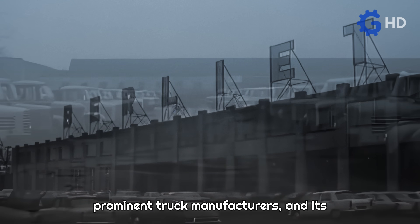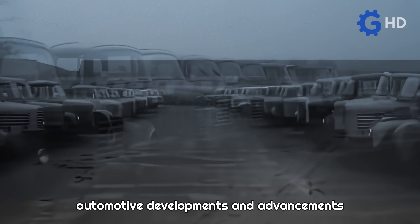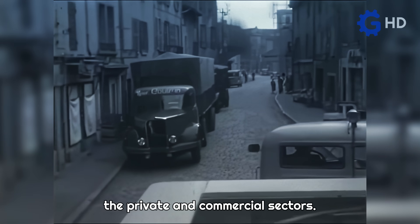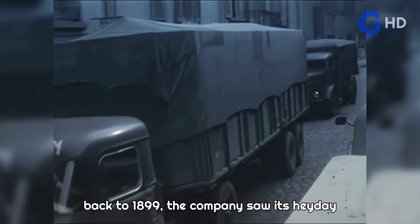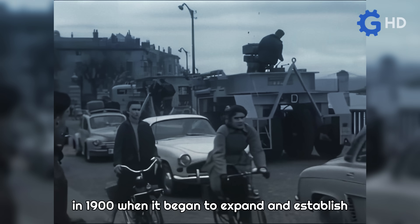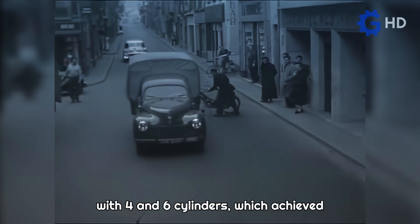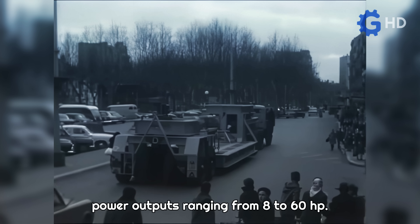Berliet was one of the world's most prominent truck manufacturers, and its automotive developments and advancements represented a significant contribution to the motorization of France, both in the private and commercial sectors. Although records of its activities date back to 1899, the company saw its heyday in 1900 when it began to expand and establish automotive plants in Lyon, France. By 1912, they already had a range of vehicles with four and six cylinders, achieving power outputs ranging from 8 to 60 horsepower.